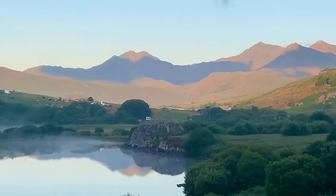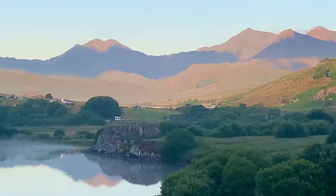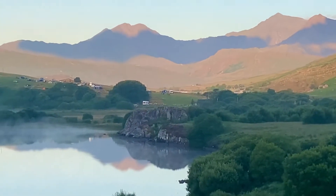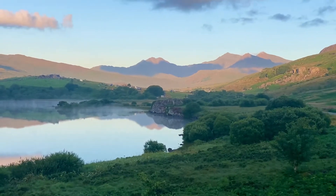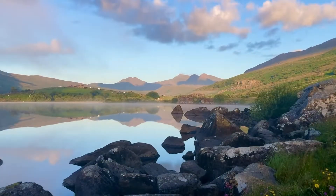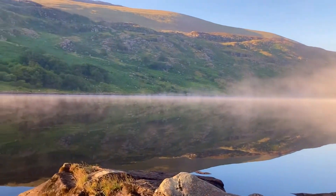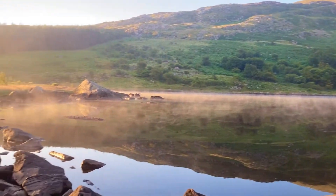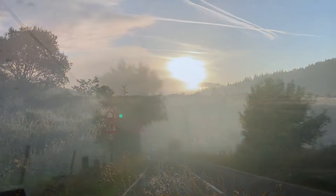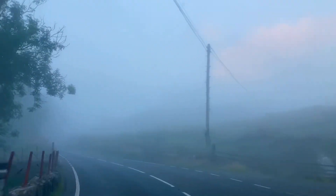We're going to climb the peak today — the very high point in the middle. So nice. I can't believe I'm here now. So beautiful. I love Snowdonia. It's very dark.